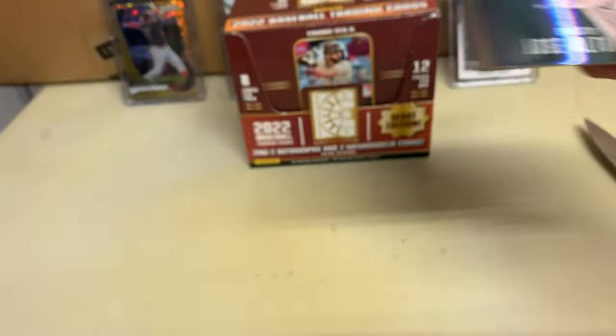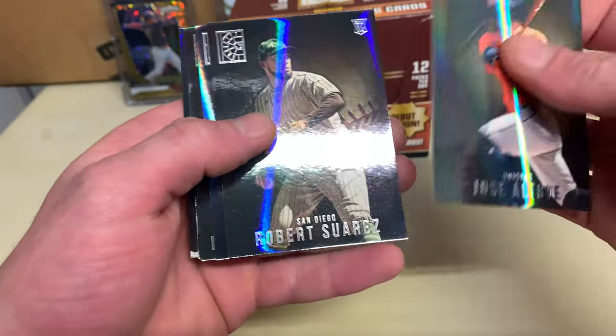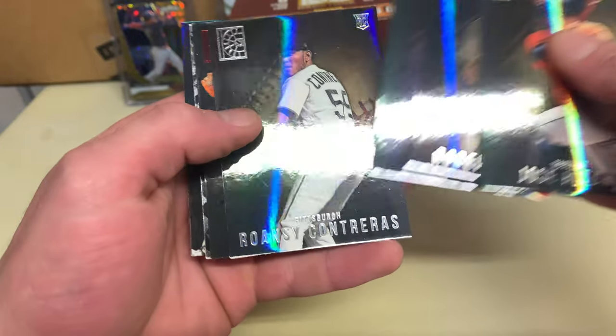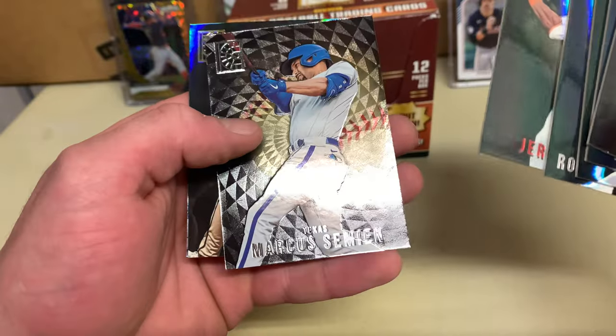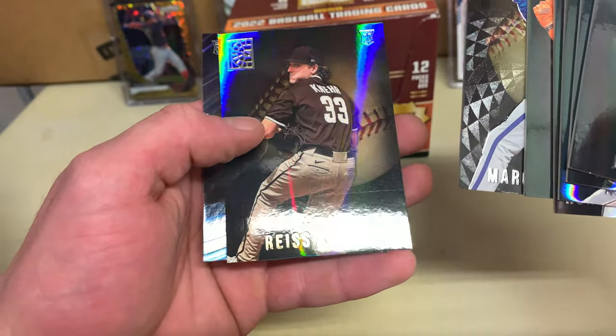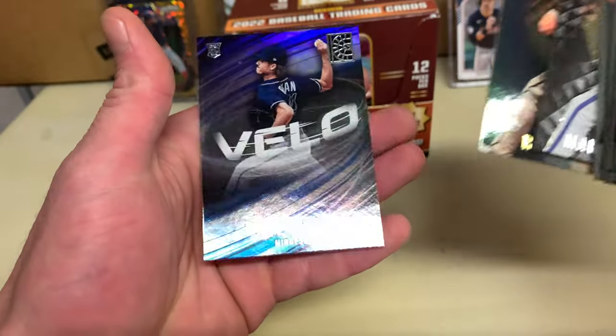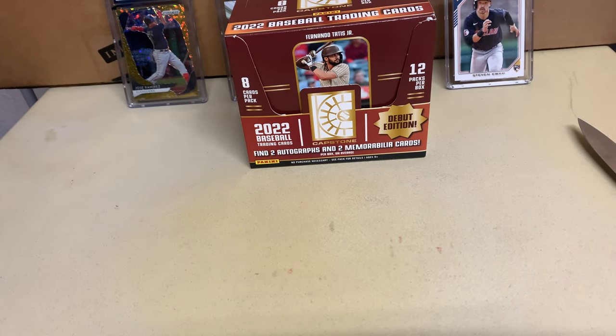Last pack — can we get another one, maybe shock the world? Altuve, Suarez, Stone, Contreras, Pena, Simian, a gold Race and a Joe Ryan velocity. All in all, not bad at all — we got some cool autos, a couple short prints, and got a few to add to the personal collection.